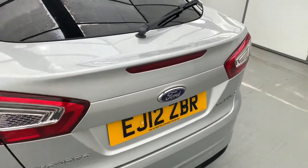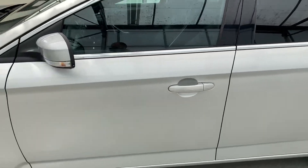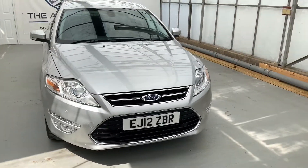All in all, a really, really nice low mileage, high spec Mondeo. Really good condition for its age — you can tell it's been looked after. If you have any more questions or queries, please get in touch. Thank you very much.